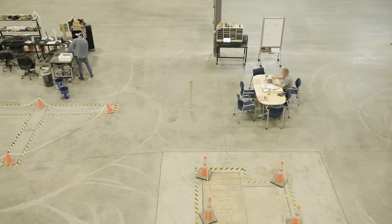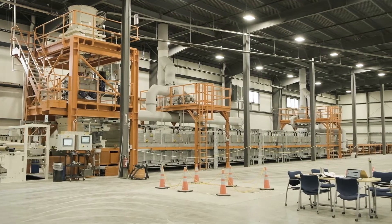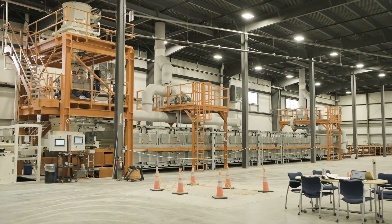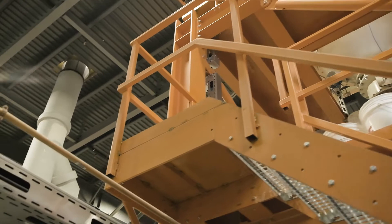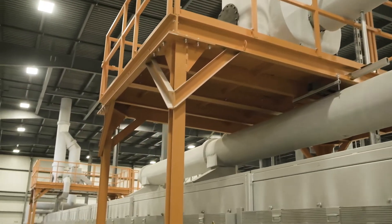Let's head inside. We'll meet some of the minds that have created Glavel and introduced North America's first ever electrified foam glass kiln. Hi, I'm Ken Minkar, the Chief Operating Officer at Glavel. I'm standing in front of our production line. This is the first of its kind in North America in that it is a fully electrified foam glass furnace.